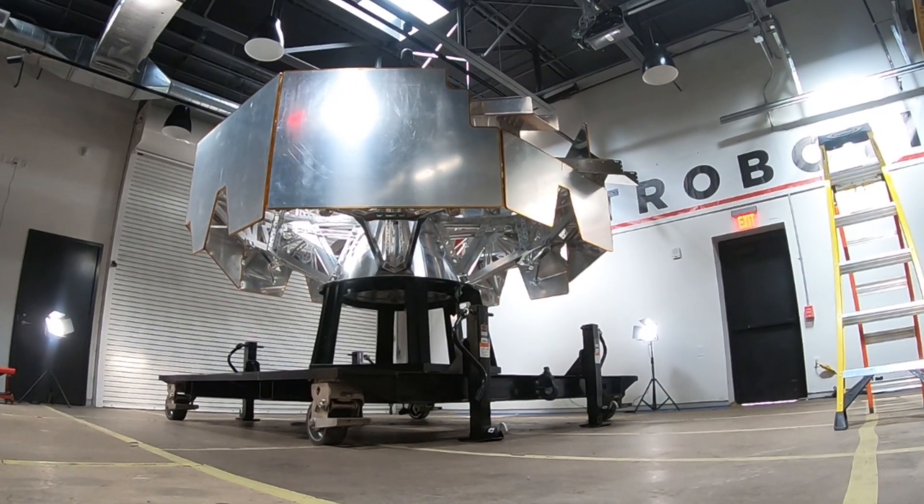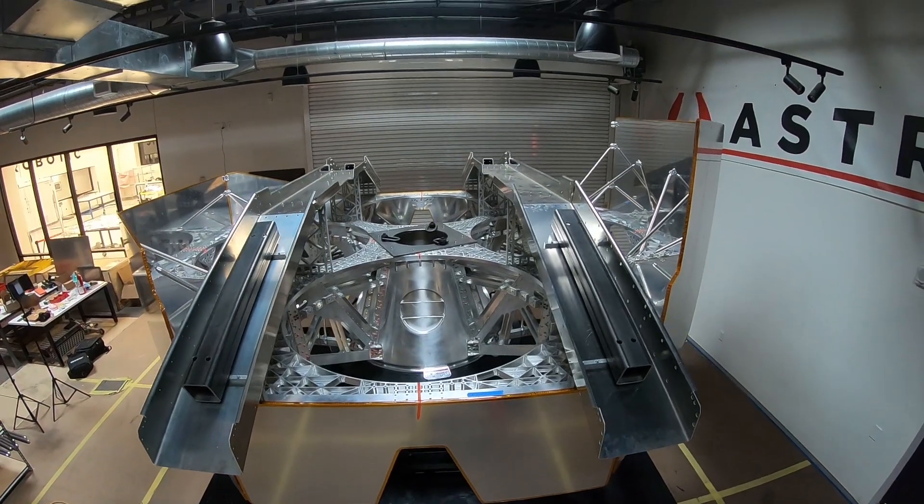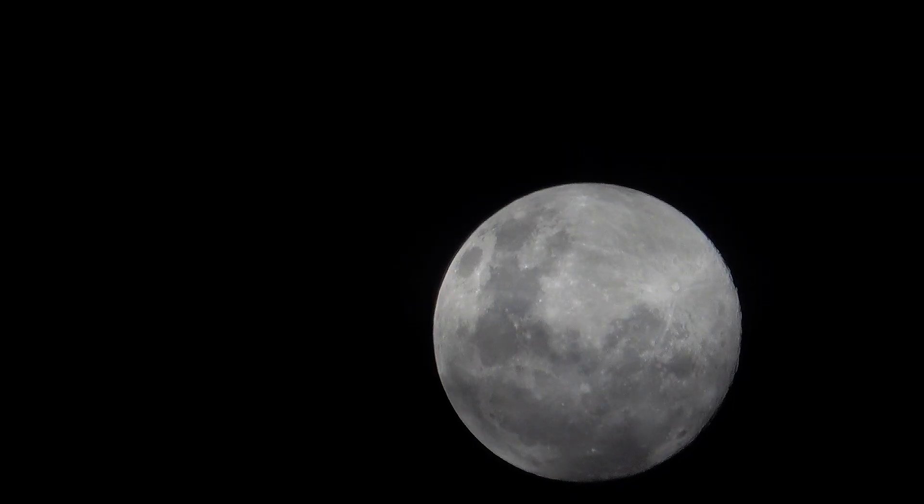Griffin will be undergoing acoustic, static, and vibration testing that will mimic the environments it will be seeing during launch and all the way to the lunar surface.